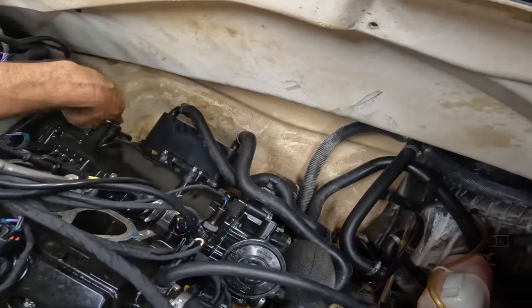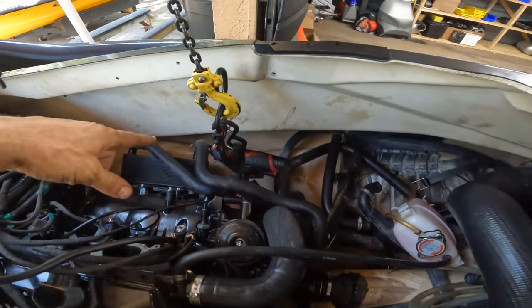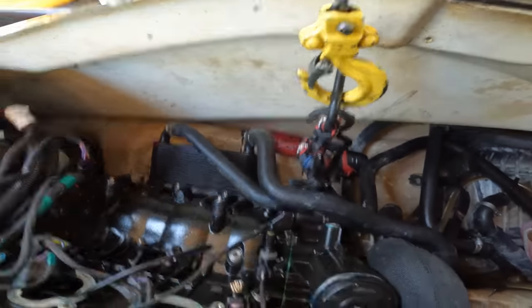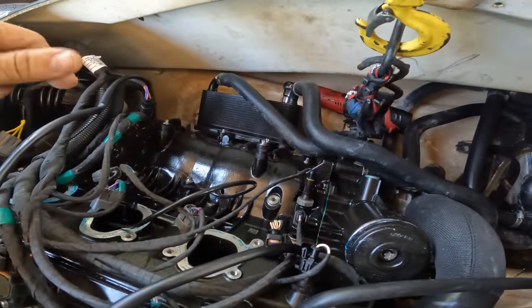I still don't fully believe the oil cooler is bad — something else might be going on. I don't want to say anything because I don't know yet. We'll take it one step at a time: if the oil cooler is corroded, we'll drain the antifreeze and replace it. Let's see what happened. We lifted the motor so now we can get to the two bottom bolts on the oil cooler — let's take that out and see what we've got.